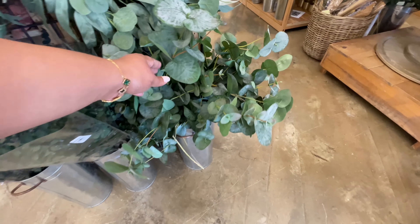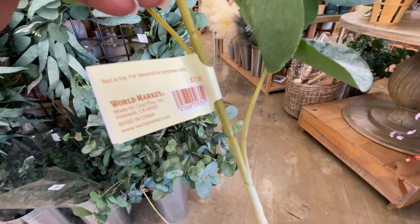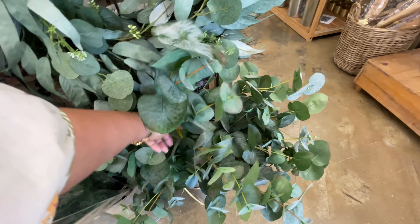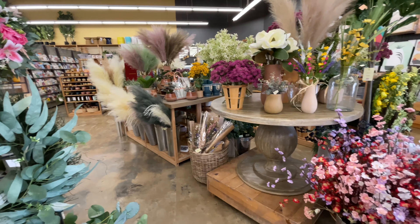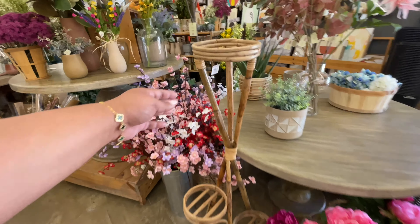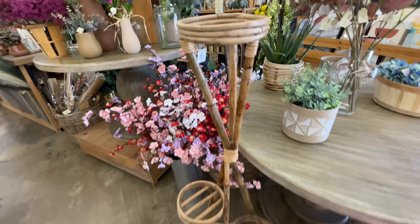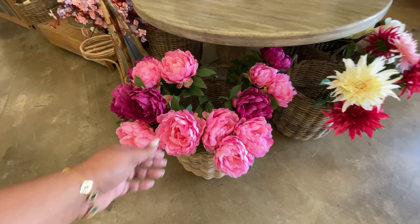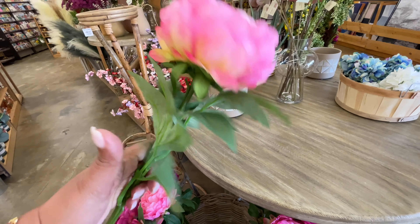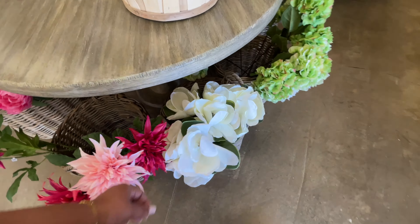Now we're in the floral section. $40 for this wreath — all the eucalyptus you could think of: picks, wreaths, however you're looking for eucalyptus, they have it. $7.99 for this guy, it's pretty tall. Look at all of this — so pretty, love love love. Here's that stand — are you ready for the price? $150! Why is that $150? It's so cool and unique but wow — $150.